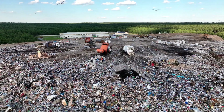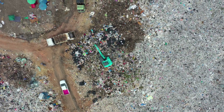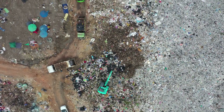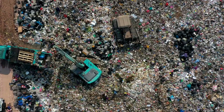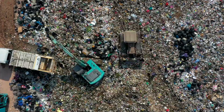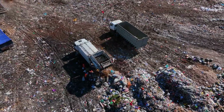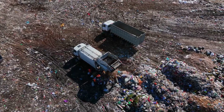The sheer volume is staggering, and it's not just about the unsightly heaps of garbage or the unpleasant smell. It's about the damage to our environment, the pollution of our oceans, the depletion of our resources, and the threat to our wildlife. It's about the landfill sites that are rapidly filling up and the incinerators belching out toxic fumes.